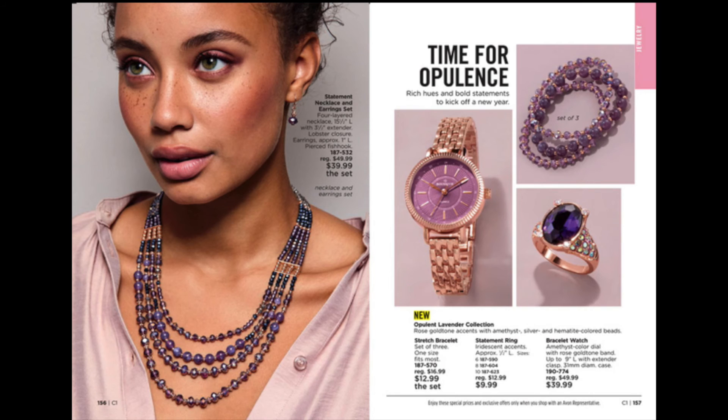New! Opulent Lavender Jewelry collection — rose gold tone accents with amethyst, silver, and hematite colored beads. This collection includes a statement necklace and earring set, a stretch bracelet, a statement ring, and a lovely bracelet watch.